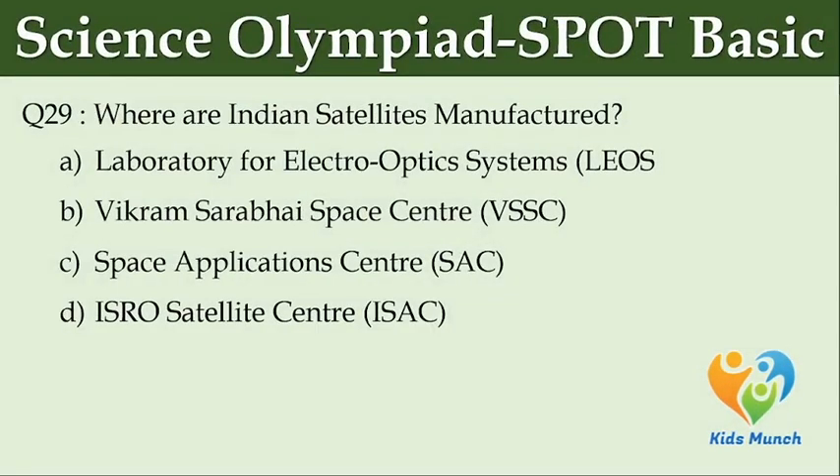Where are Indian satellites manufactured? Option A: Laboratory for Electro Optics Systems. Option B: Vikram Sarabhai Space Center. Option C: Space Application Center (SAC). Option D: ISRO Satellite Center.